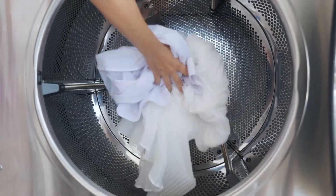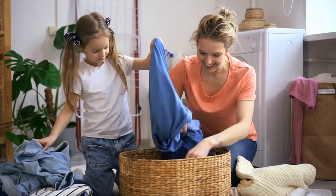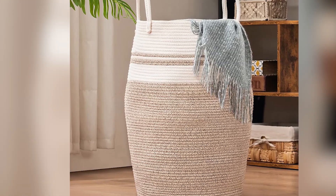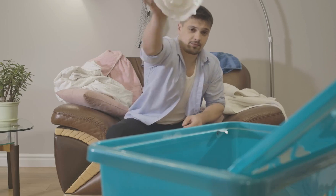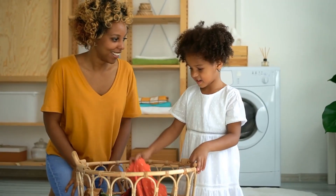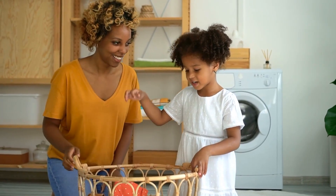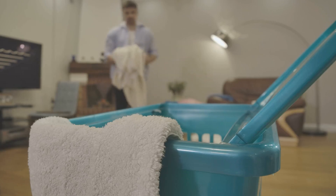Tip 15: Get an extra-large hamper. With plenty of room for a week's worth of laundry, an extra-large hamper will help you keep your apartment clean and organized. This will prevent clothes from overflowing onto the floor or other surfaces, and it will also make it easier to sort and wash your laundry on a regular basis. Large hampers like these can also be used for storage — they're great for keeping items such as towels, bedding, and out-of-season clothing organized.